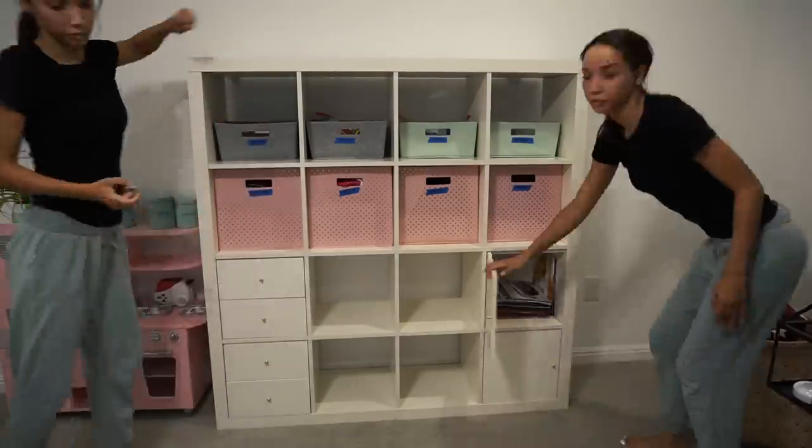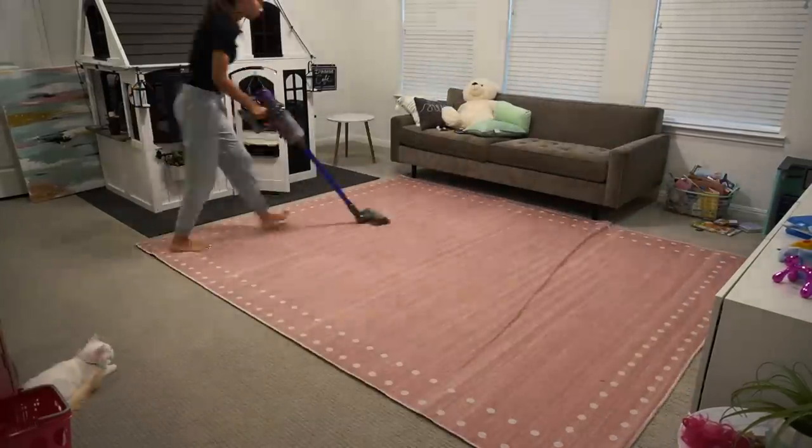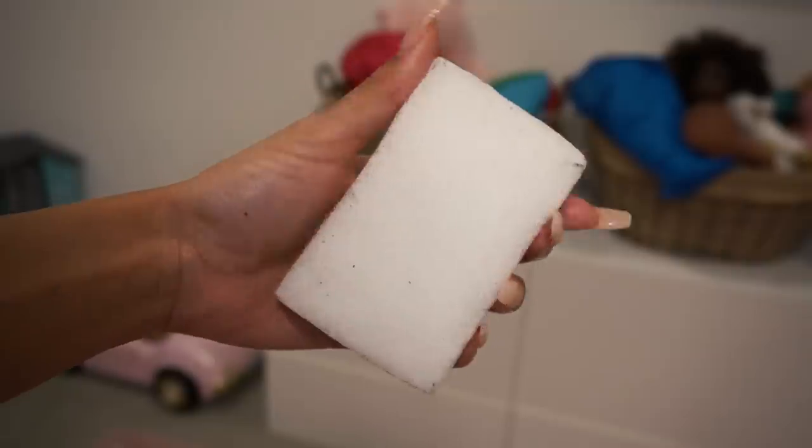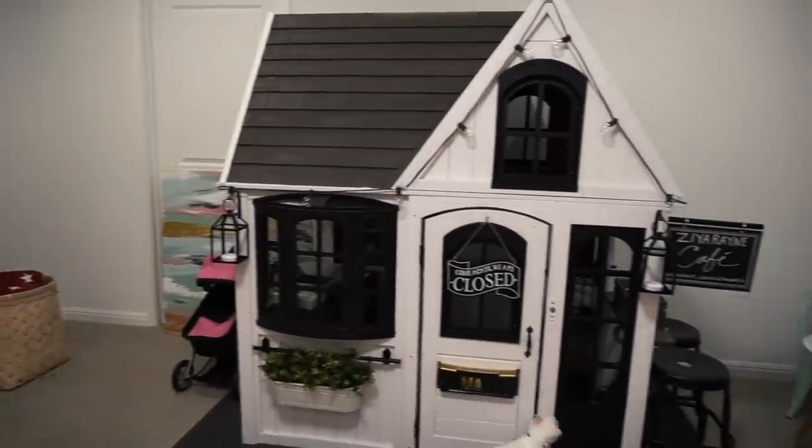The final steps for now were just to put everything away, vacuum up, and also use a handy dandy Mr. Clean magic eraser to erase a few little accidents here and there. And then that was it for the playroom.